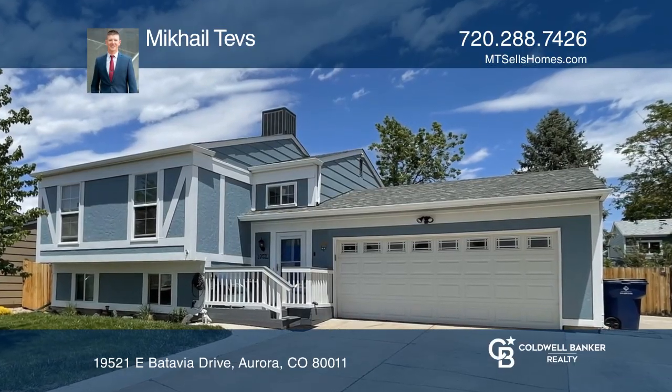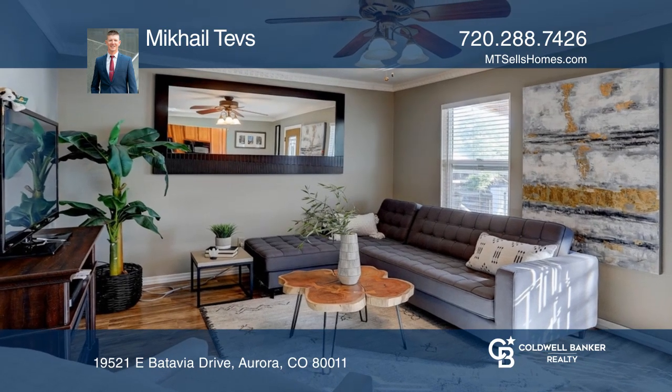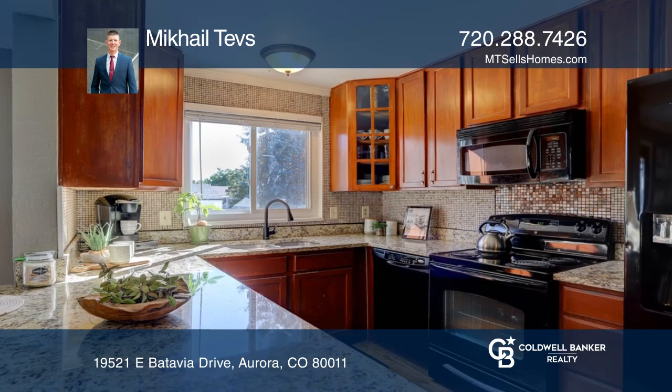This four-bedroom, two-bath move-in ready home in Aurora offers upgrades throughout, such as newer floors and newer carpet. The updated kitchen hosts new granite countertops and cabinets.